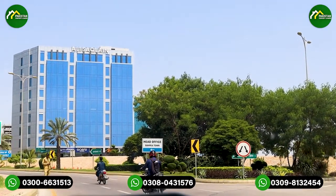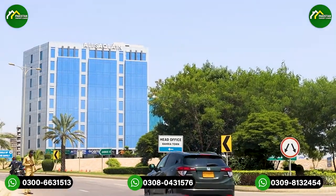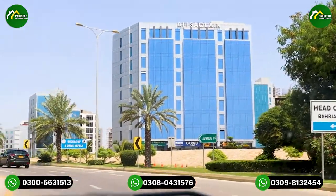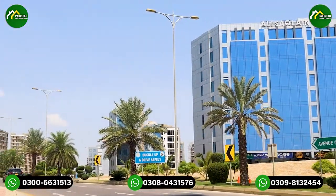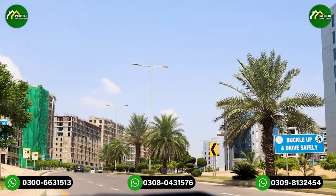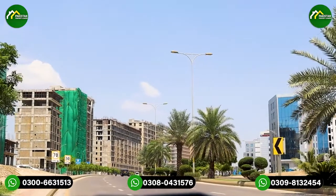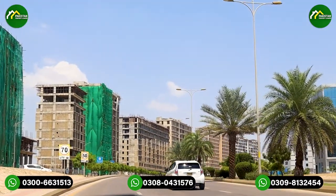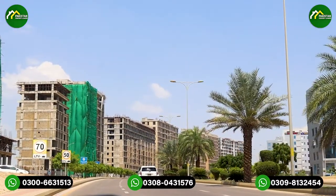In this area, we have been given a commercial strip of 133 plots. The construction of the buildings is about 50 to 60 percent complete. There are buildings currently being constructed, and a lot of buildings have already been given possession. Food court and other required facilities are in place.